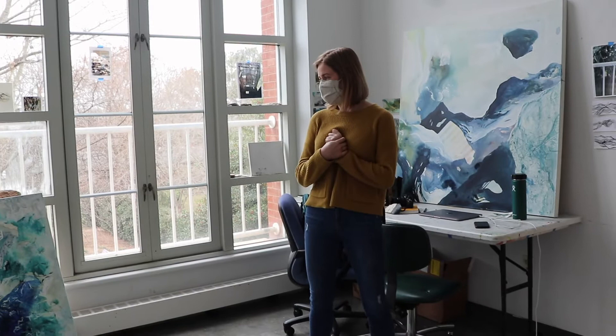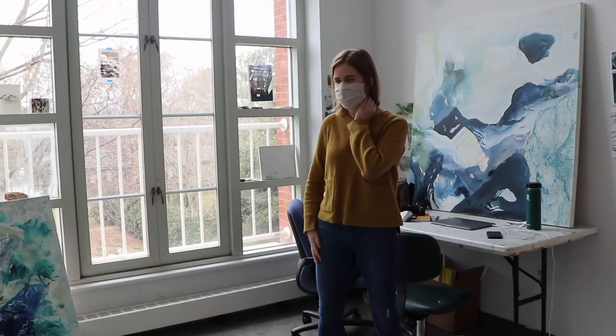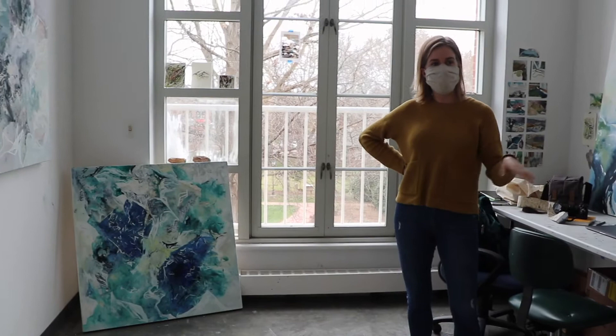One of the primary motivations for my artwork is my interaction with the environment and the natural world. I'm also an environmental studies major and so that plays a lot into how I'm working and thinking about my artwork.